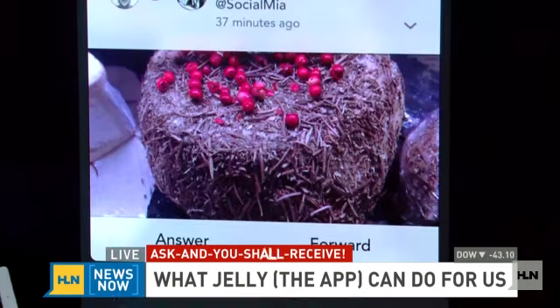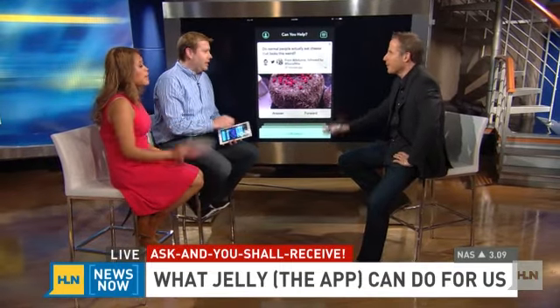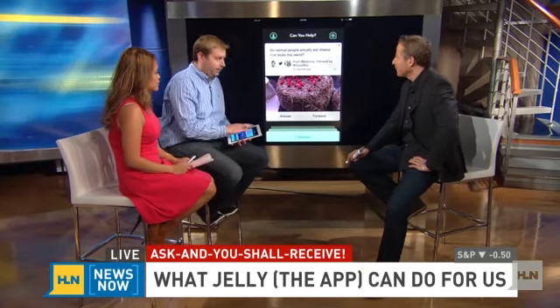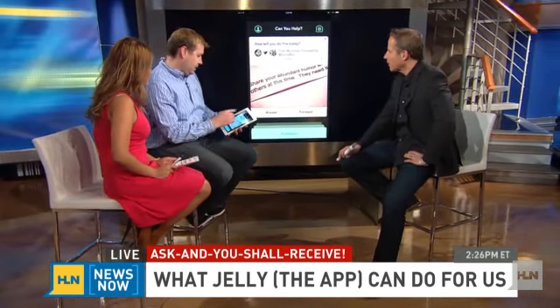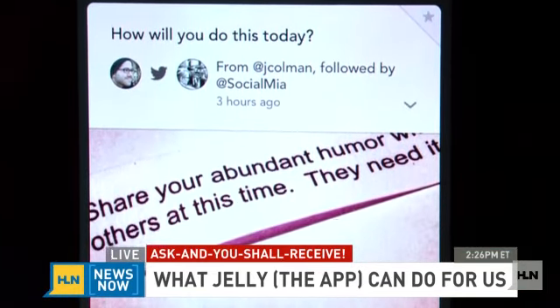Do we know how many people are on this right now? It just launched on Tuesday, so it came out from CES — it's the new hot thing. When you browse through it, more questions come up, there are a lot more answers, and you can also ask your own.